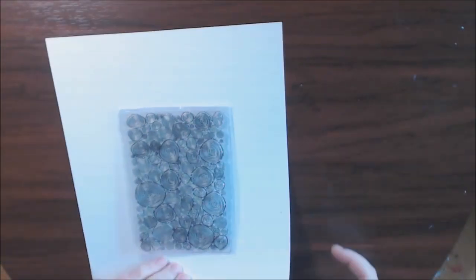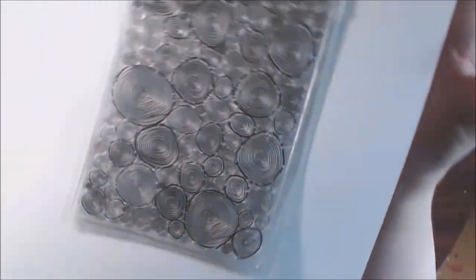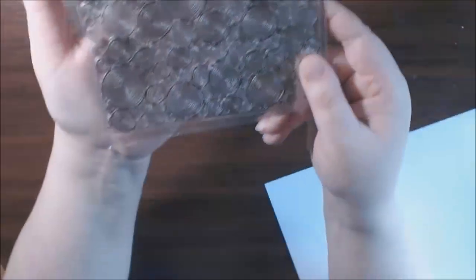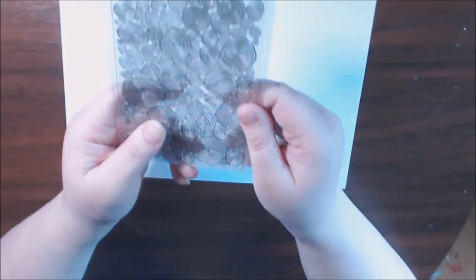And then this one is wood grain — it's supposed to be chopped logs. But I love, love, love how it's just all circles to me. I thought that would make a really good art journal background.